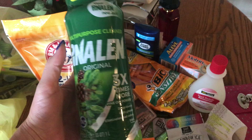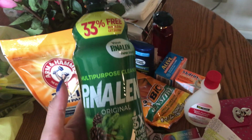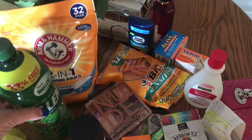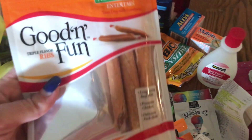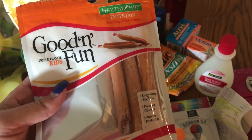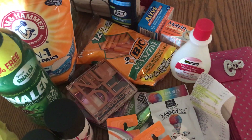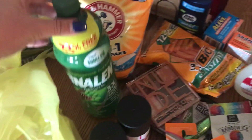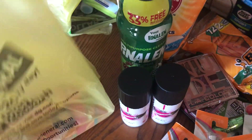I got some Pine-Sol — it's the pine scent, three times more. This is my all-time favorite mopping stuff; pine smells amazing and it's my favorite candle scent too. I got the dog some of these Good 'n Fun triple flavored ribs — those were like $3.85 I think.